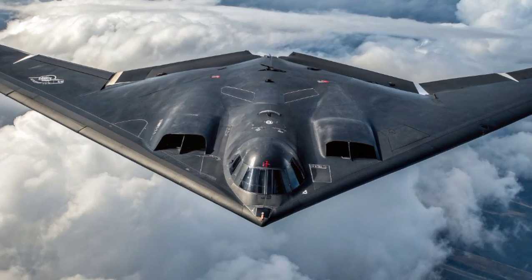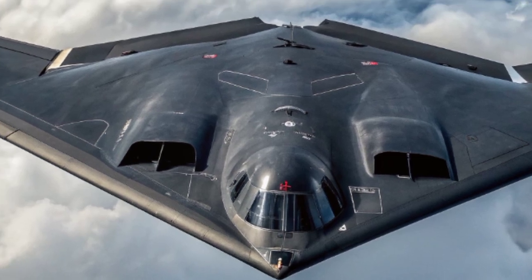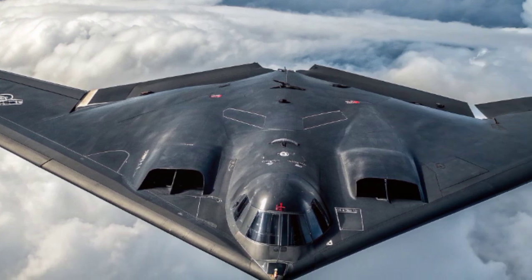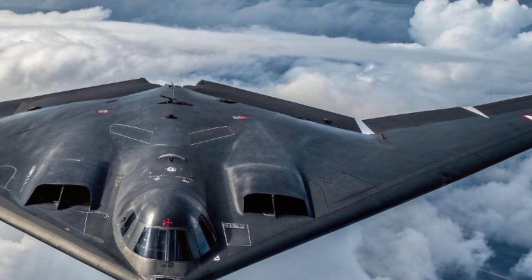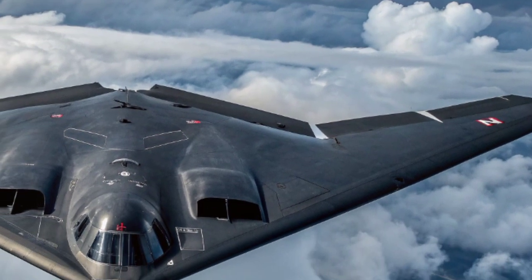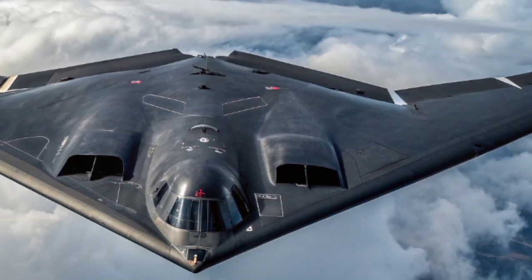Despite these challenges, the aircraft remains one of the most effective and reliable strategic bombers in the US arsenal. The B-2 is often described as a symbol of deterrence. Its very existence sends a message: no matter where an enemy hides or how well they defend their territory, the B-2 can reach them.